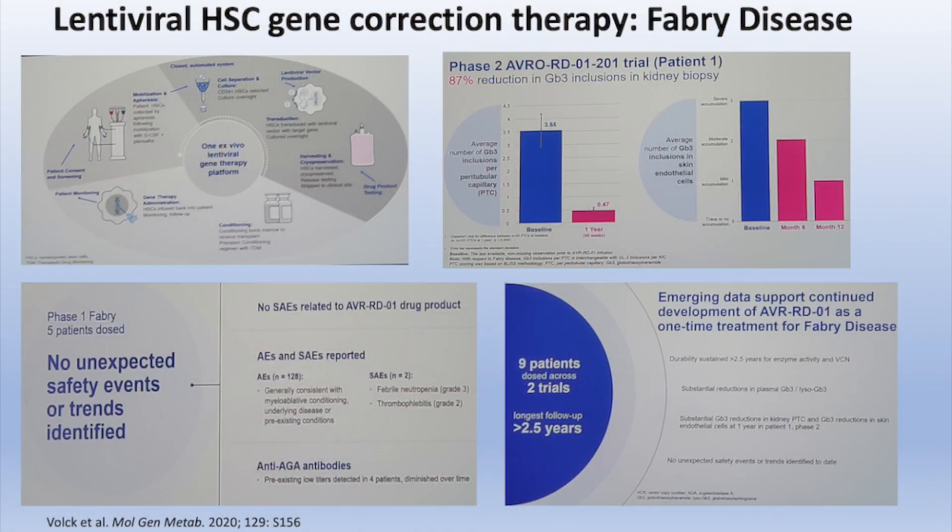I'm going to show you some of the early evidence presented for a gene correction therapy using lentiviral transduction and use of hematopoietic stem cell infusion for correction of Fabry disease. The reason I'm using Fabry disease is because the evidence is greater — the Gaucher trial is just opening at this time, and there's only one patient so far enrolled.